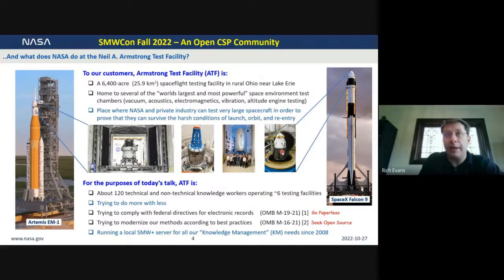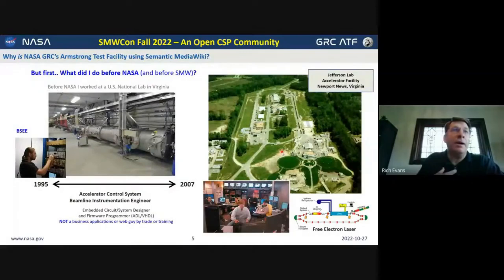That's really the story I'd like to tell. Let's get into the Wayback Machine. Before I worked at NASA, I began my career in 1995 as an electrical engineer. My background is digital systems, analog circuits, embedded systems. As a programmer, I've done an awful lot of firmware development for embedded systems, but my training doesn't really involve business applications or web-related application development. I came into this in the mid-90s as an electrical engineer working at a national laboratory in Newport News, Virginia — the Thomas Jefferson National Accelerator Facility, which is still there doing wonderful work today.